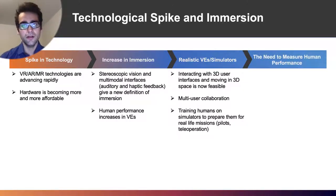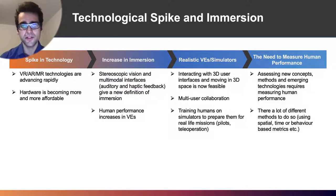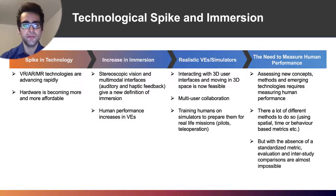However, with all of the aforementioned, the need to measure human performance has exponentially increased. Assessing new methods, concepts and immersion technologies requires us to evaluate human performance and human movement with a concrete approach. There are a lot of different methods to do so, ranging from spatial to time-related metrics. However, with the absence of a standardized metric, interstudy comparisons and transferability is very limited and severely difficult, because finding the same metric across a multitude of different studies is very, very difficult.